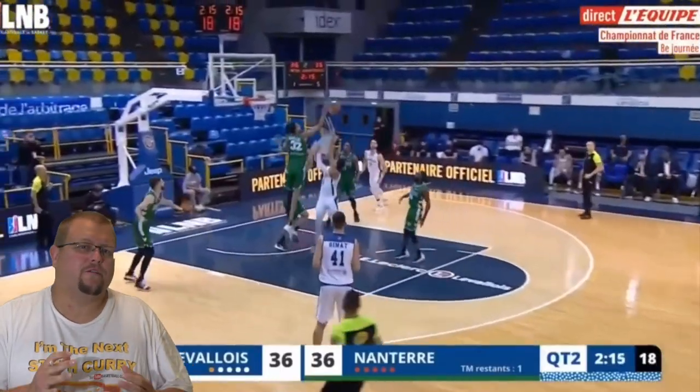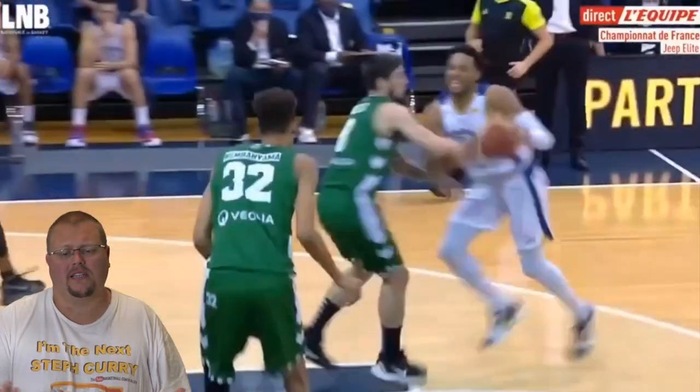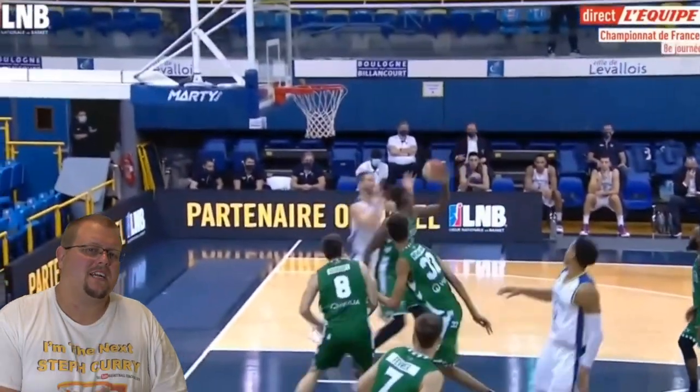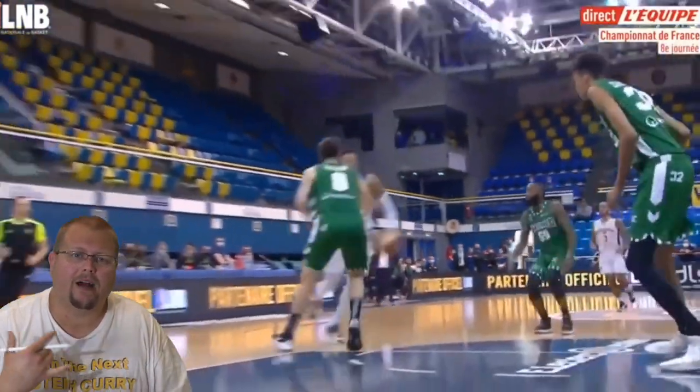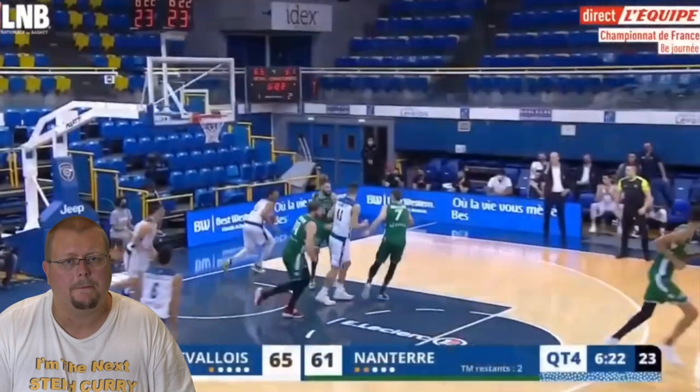In today's video, I'm going to be breaking down Victor Wembanyama and how he plays basketball. This is the latest scouting report for him in 2021. Let's check out what makes him such an amazing player and how you can incorporate what he does into your own game so you can become better yourselves.